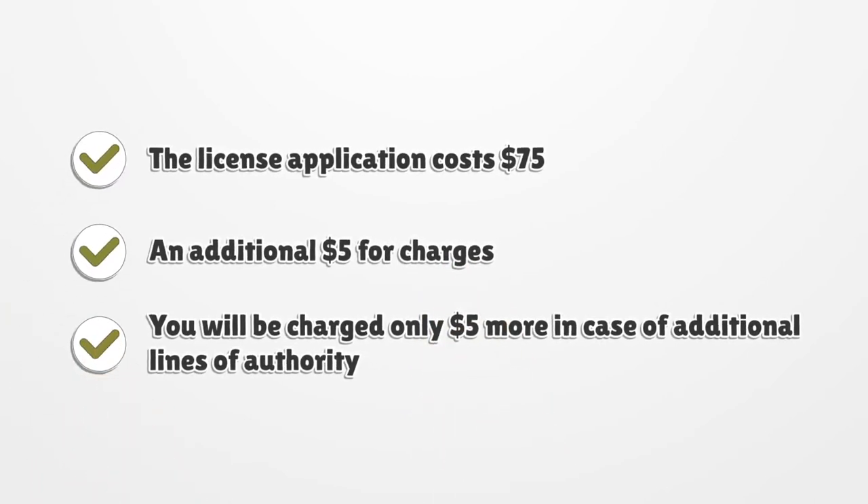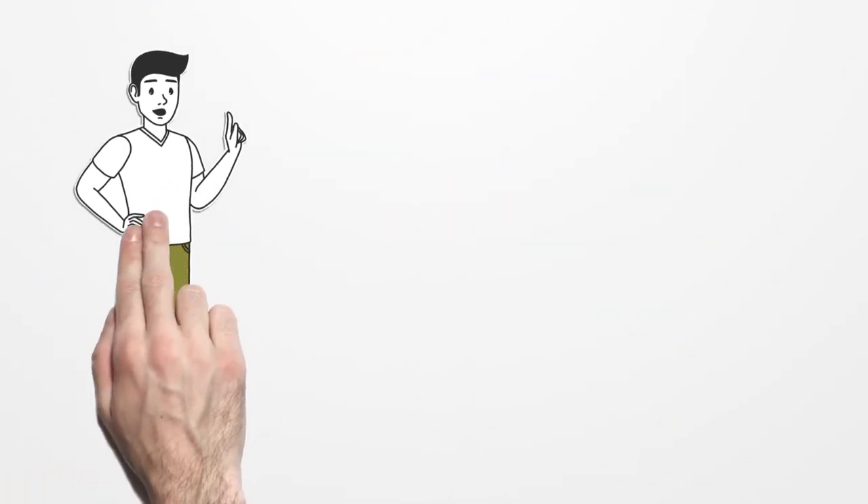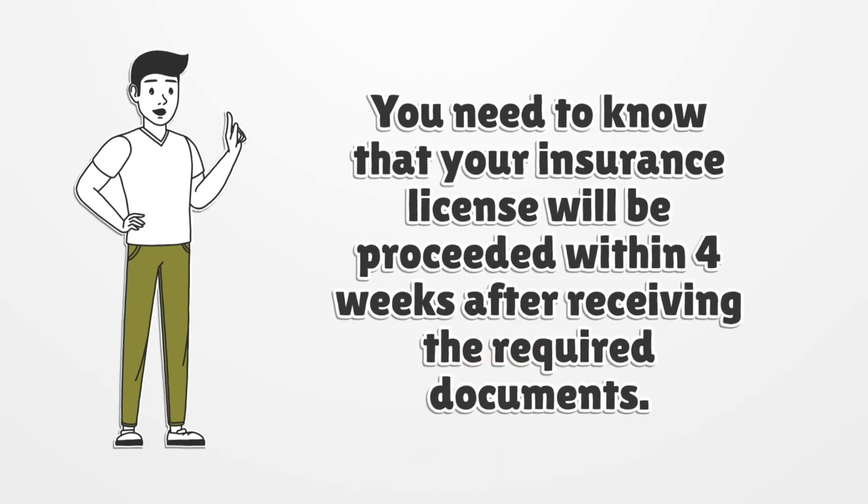The license application costs $75 with an additional $5 in charges. You will be charged only $5 more in case of additional lines of authority. Your insurance license will be processed within four weeks after receiving the required documents.